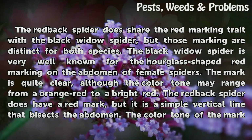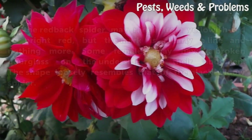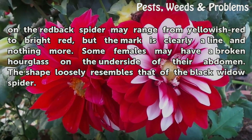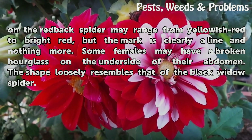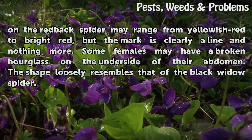The Redback Spider does have a red mark, but it is a simple vertical line that bisects the abdomen. The color tone of the mark on the Redback Spider may range from yellowish-red to bright red, but the mark is clearly a line and nothing more. Some females may have a broken hourglass on the underside of their abdomen, which loosely resembles that of the Black Widow Spider.